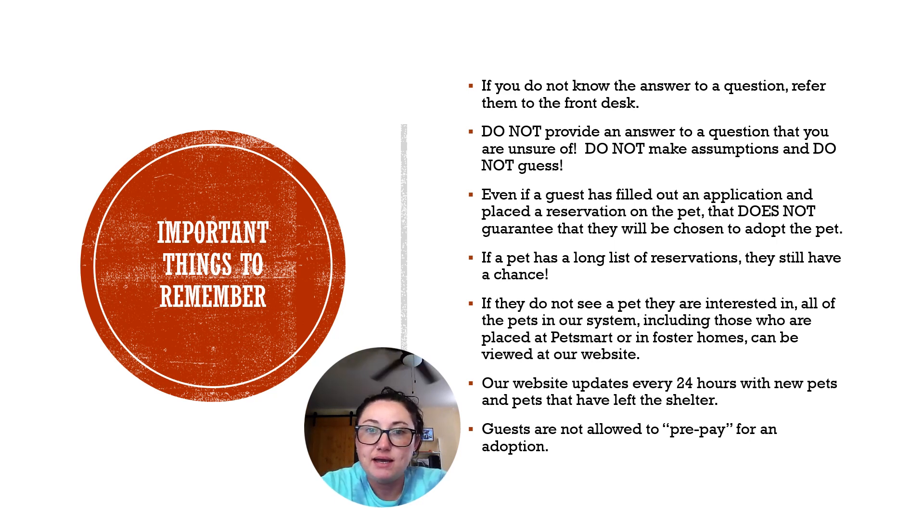Keep in mind that there are a lot of pets in our system that are not housed in the shelter. If you're showing someone around and they don't see anyone they're interested in, let them know they can go online to our website — hsnba.org — and all of the pets in our system will be listed there. This includes pets housed in our shelter, but also those at PetSmart or placed in foster homes. Our website updates every 24 hours, and we always have new pets coming in and pets going out all day every day. That website is the best source of information for all pets we have in our system.